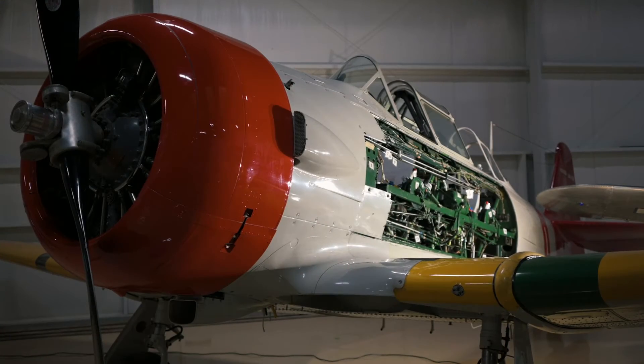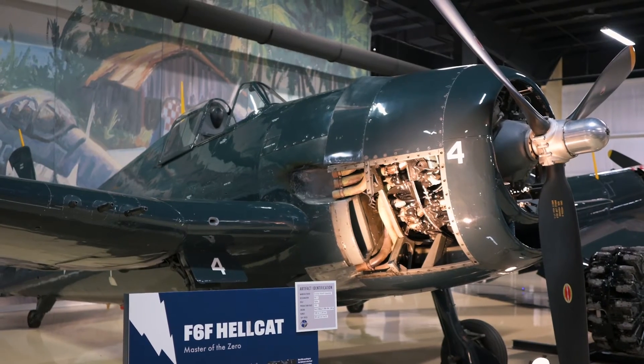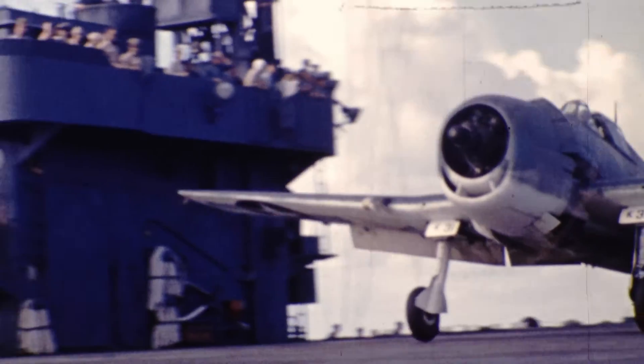Hey guys, it's Kevin at the Air Zoo. It's September and that means it's Panels Off month, which is a great time to see what's behind the panels and cowlings of different aircraft. We're standing here in front of the museum's Grumman F6F Hellcat, a carrier-based aircraft from World War II.